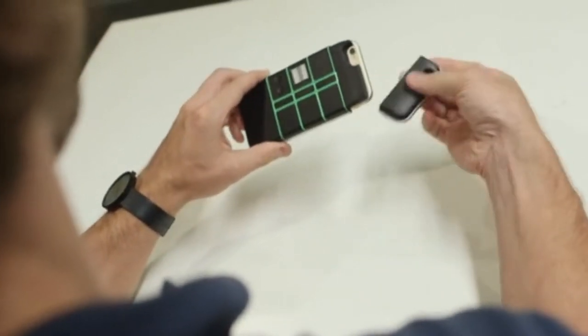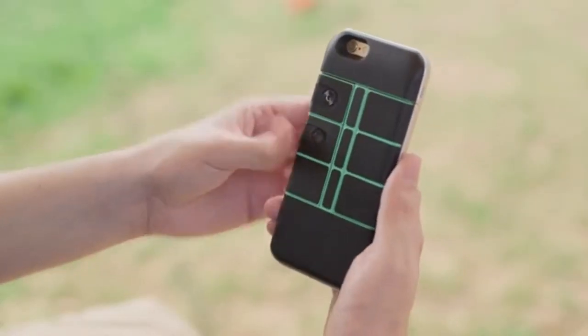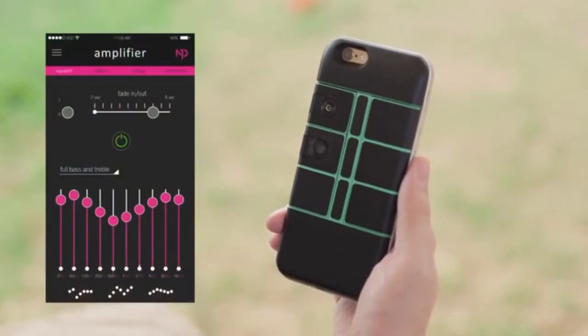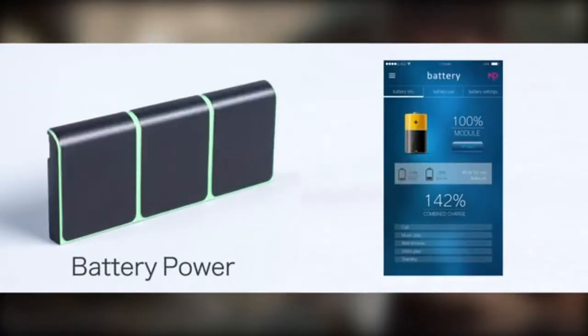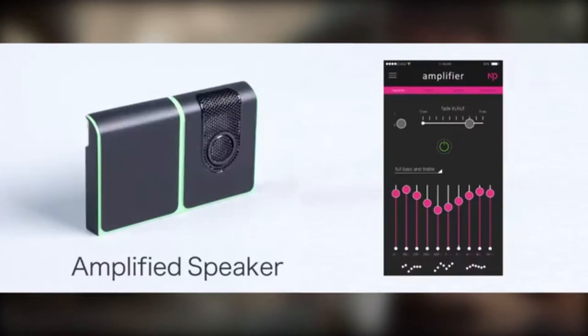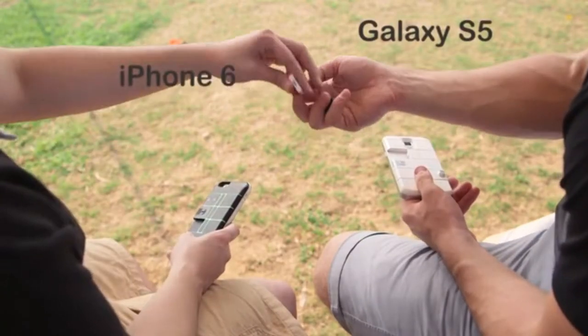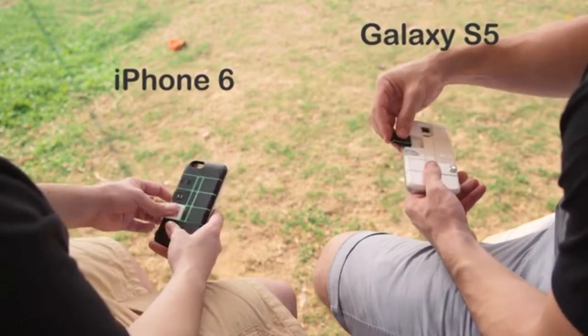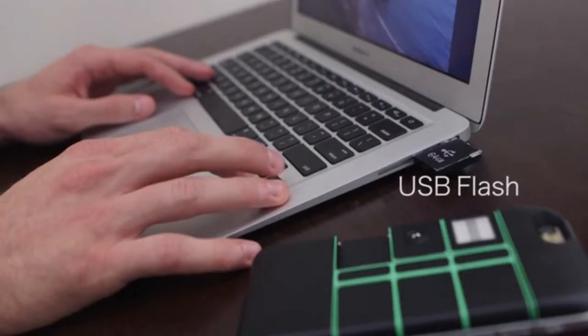Slide your phone into the NexPack case, add some modules, access the app, and enjoy the unique features each module provides. We've already created 12 modules to get you going, and there's more to come. NexPack is the first phone case that allows you to switch hardware between Android and Apple devices. This means you can trade modules with friends and family and experience the different features each module provides.